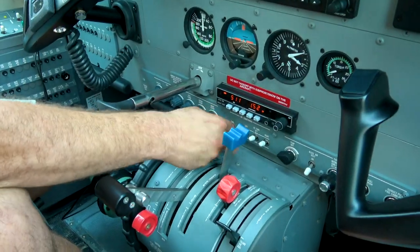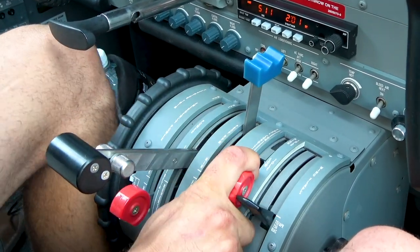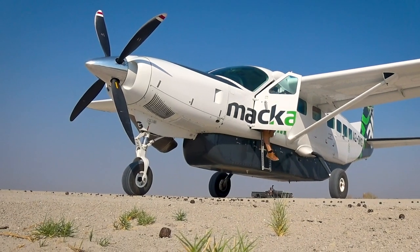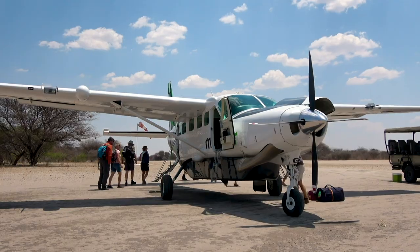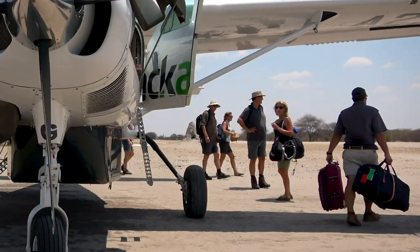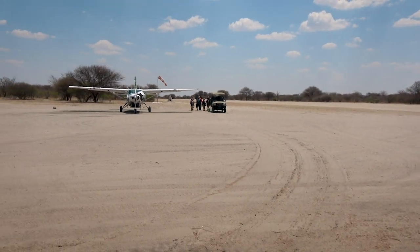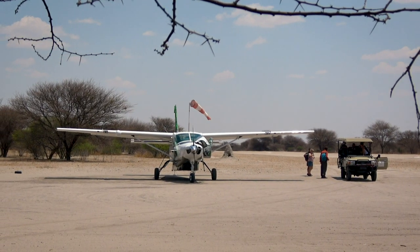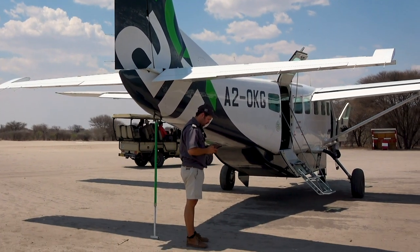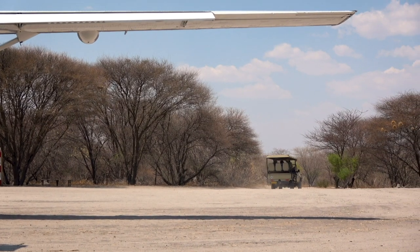We just arrived with the MacAir Grand Caravan at Heina Camp and the guests are being picked up. From here, we're going to hop over to another airport just two miles away. Here in the middle of the Kalahari is the fire station at the airport, making sure things go as safely as possible. It's hot out here.